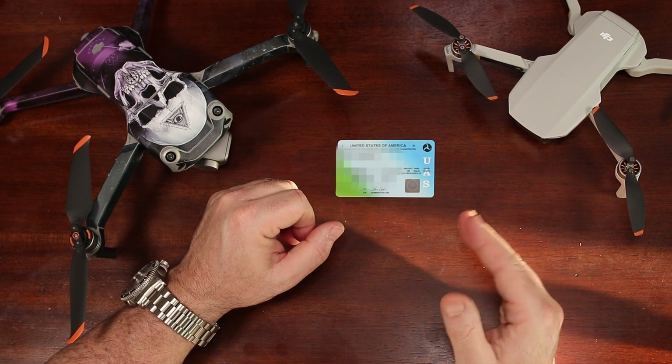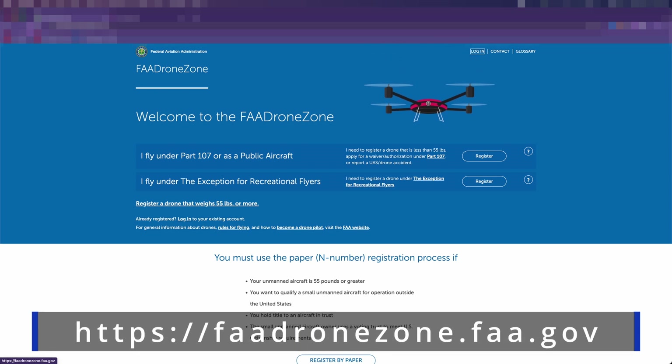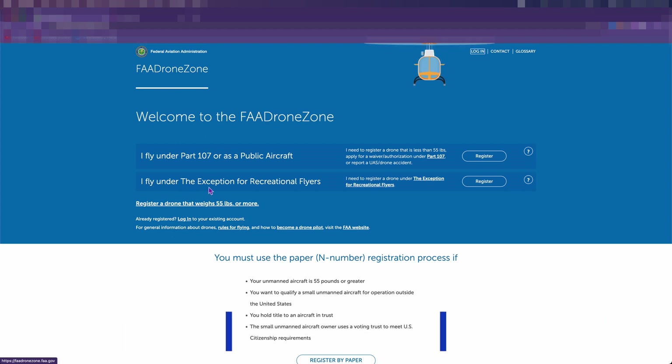First, you need to create an FAA DroneZone account at faadronezone.faa.gov. Then choose either recreational or Part 107 registration, follow the prompts, and pay your five bucks to the feds.